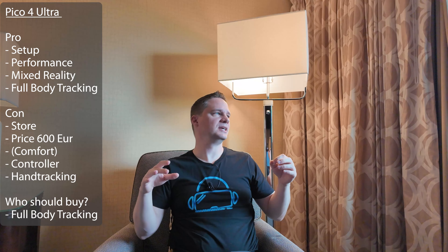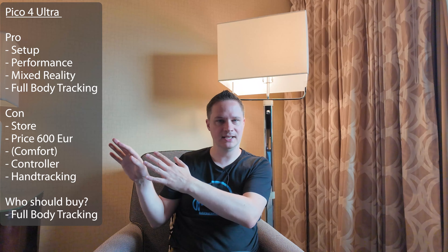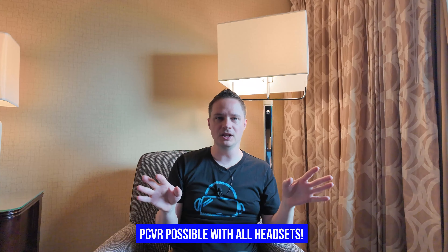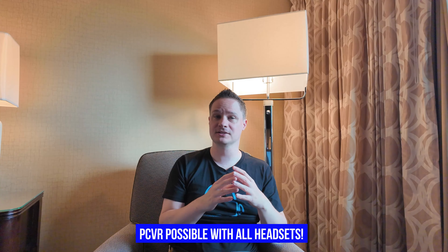Of course, when you think about the Quest, there is Meta and Facebook in the background. And with the Pico 4 Ultra, there is ByteDance and TikTok in the background. So it's also a decision from your head — which company don't you like or which company you like. It's your decision. But I will focus on the hardware and software. And by the way, all of the headsets I mentioned are PC VR compatible. You can connect them wireless or wired to a gaming PC, so you can play all Steam VR games with all of the headsets.